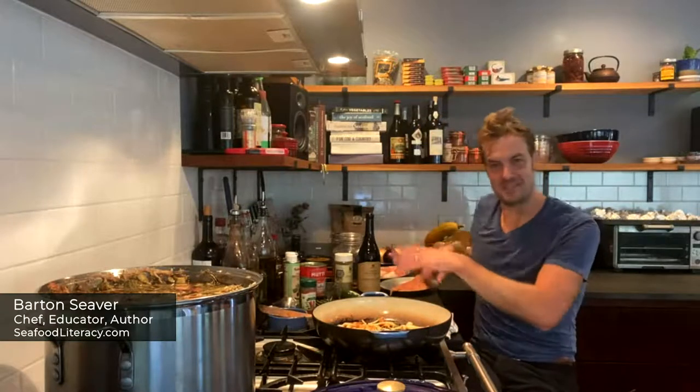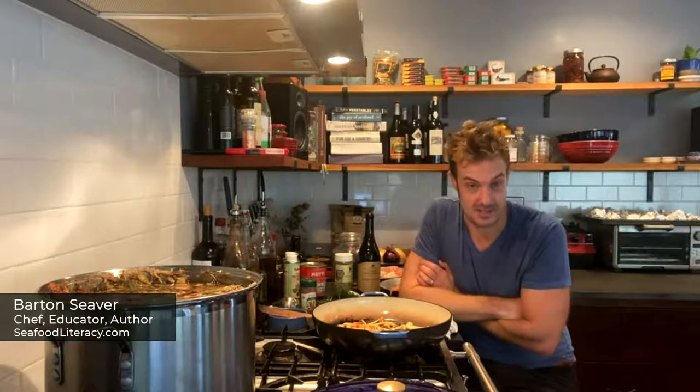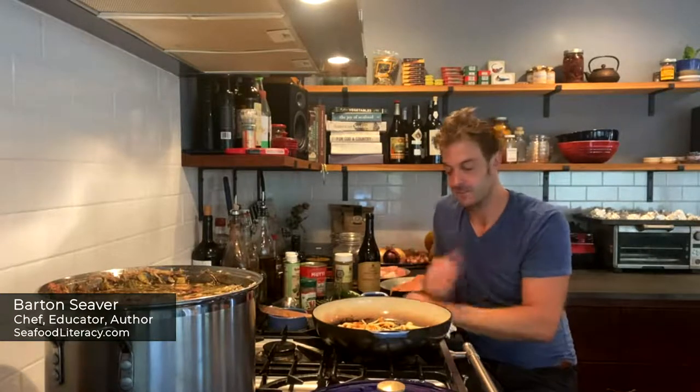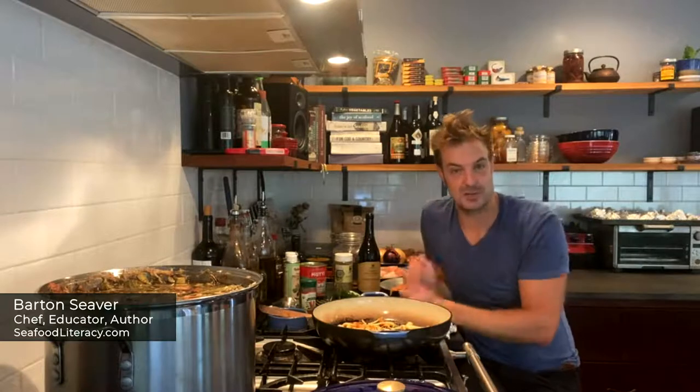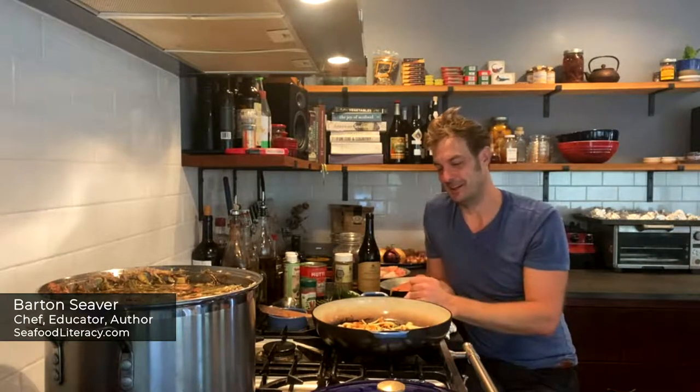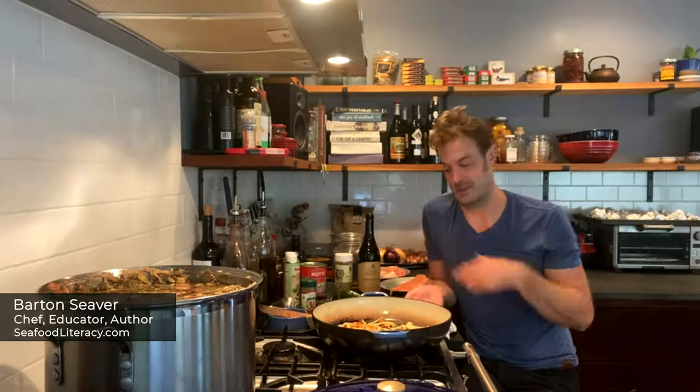We've changed up locations a little bit for those of you who've joined us before. I've got a rather busy little set packed in here, but I've got a couple of dishes I'm going to be cooking for you to talk about how to layer flavors. I've got two dishes that I really, really love, and I'm excited to eat them for dinner myself.